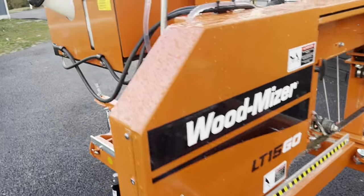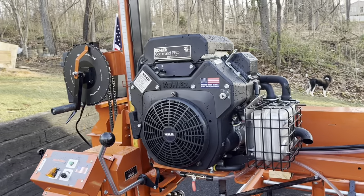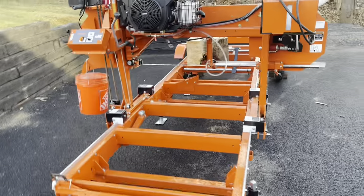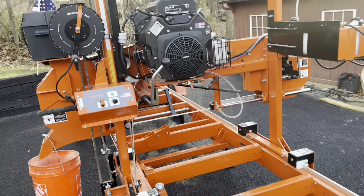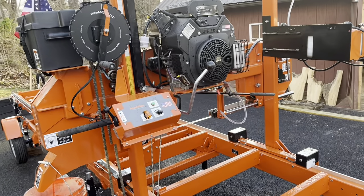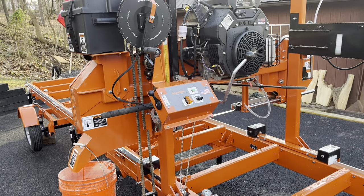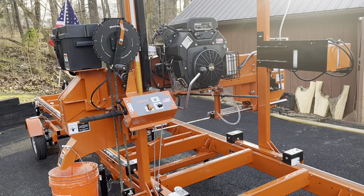I got the trailer package with it as well as the wide version, so I can do 36-inch wide cuts, and that comes with the 25 horsepower Kohler engine. I bought that skid steer last December, and once I had that skid steer it kind of opened the door for this thing. I think it's going to come in really handy. When I get some property here soon, I'll be able to saw all my own lumber.